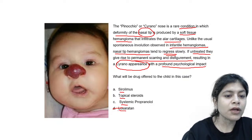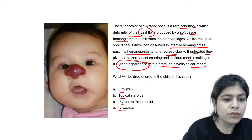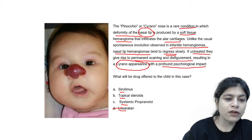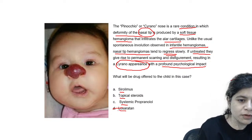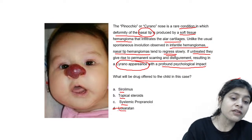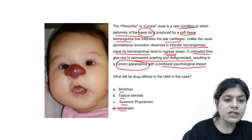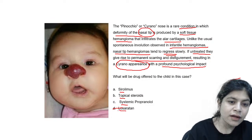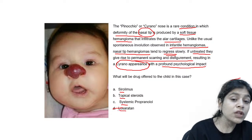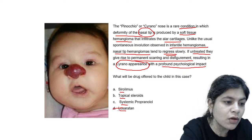If hemangiomas occur on the lip, they will interfere with breastfeeding. If they occur on or in the ear, they will cause conductive hearing loss. If they occur over the perianal or genital area, there will be a chance of ulceration and secondary infection. In such situations where you need to treat the hemangioma, the options are Sirolimus, topical steroids, systemic propranolol, or Losartan.